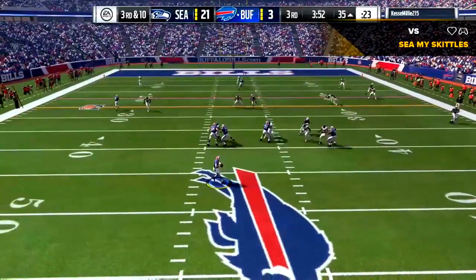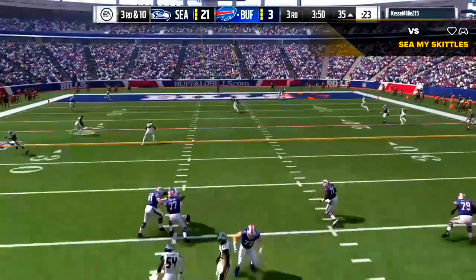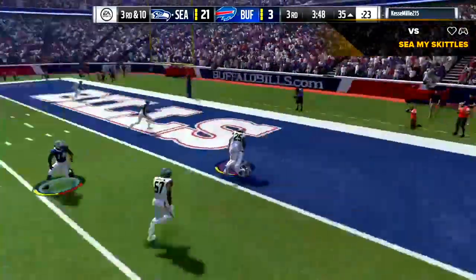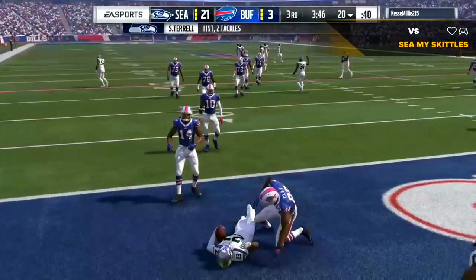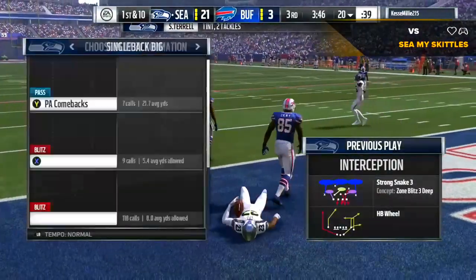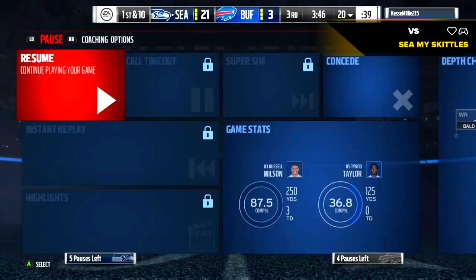Here's Taylor to throw. He's going to look deep for Watkins, and he's going to be intercepted a third time. A great read and it's picked off — a big turnover there. Great view of Dean Kennedy making the play.